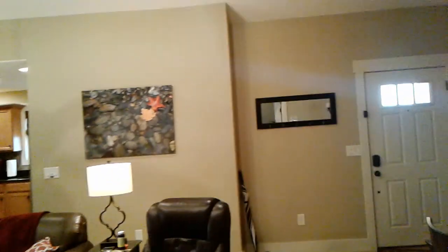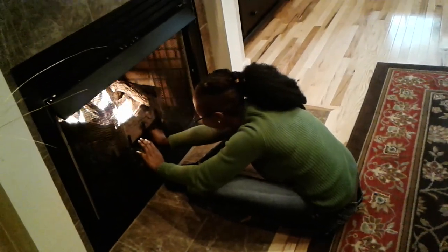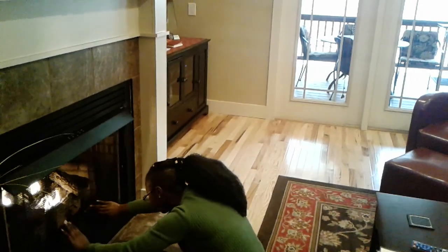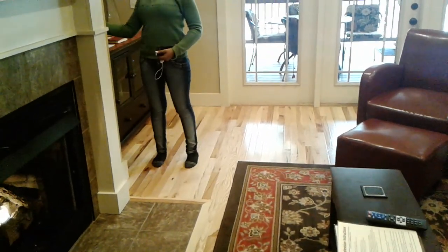Alright guys, that's the tour of the cabin — hope you guys enjoyed this tour! I am excited. Oh, she lit up the fireplace — look at her! Alright guys, hope you guys enjoyed this video. We're gonna do a vlog tomorrow when we go to the Biltmore Estate — hope you guys are looking forward to that! Bye!